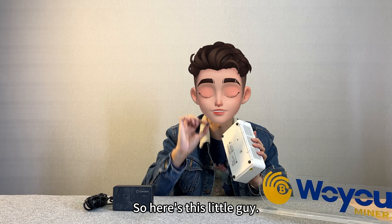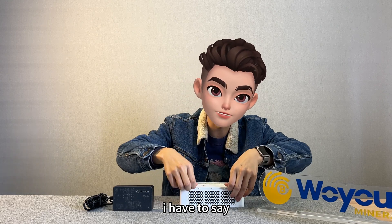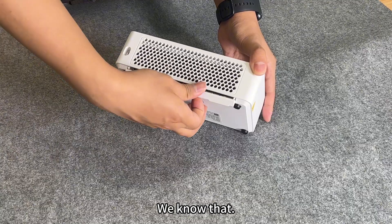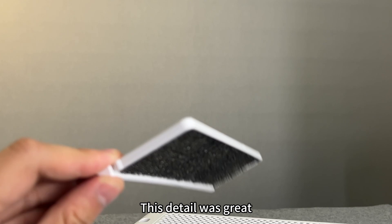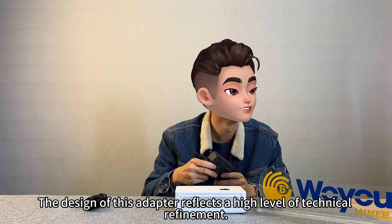This little upgrade instantly improves the experience. I have to say, the most magical thing is the dust net. Mining machines are very easy to accumulate dust after a long time, so this detail is great.